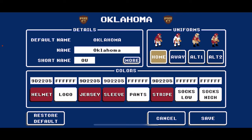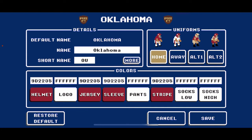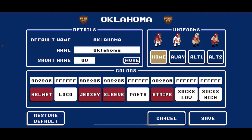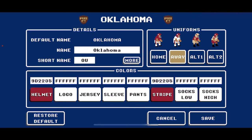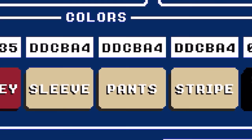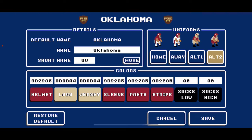Then we have the Oklahoma Sooners — a very classic look. 9D2235 is their red color. Home: red helmets, solid red jerseys, white pants with striping. I went with 9D2235 for their end zone as well. Road look: same as home but with white jerseys instead of red. For their alternate, they do wear cream sometimes — DDCBA4 — with black socks. A home cream look: cream helmet, red jersey, cream pants. An away cream look: red helmet, cream jersey, red pants.